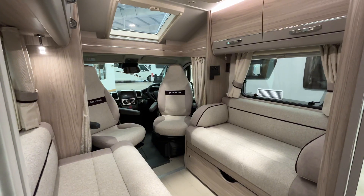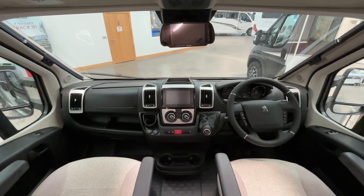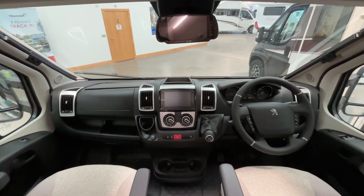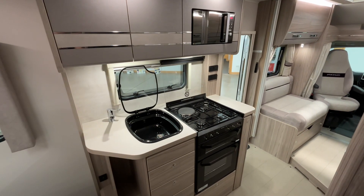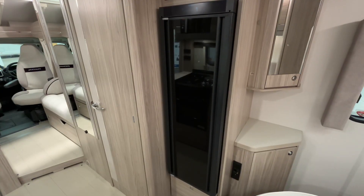In the cab of the van we have air conditioning, there are also blinds for the cab, and sat-nav and radio controls on the steering wheel. In the kitchen area of the van we have a dual fuel hob complete with oven and full-size grill as well.